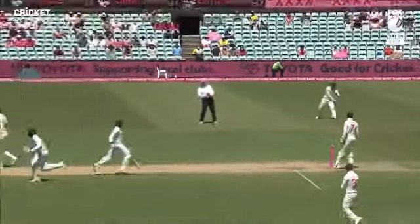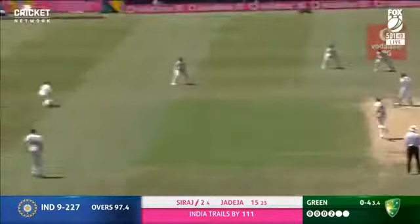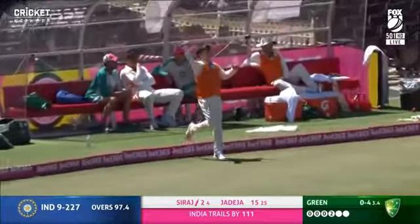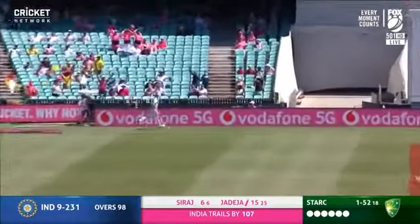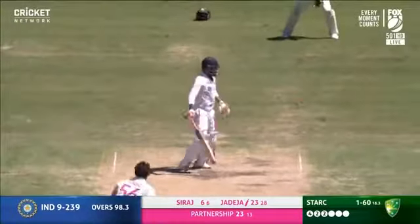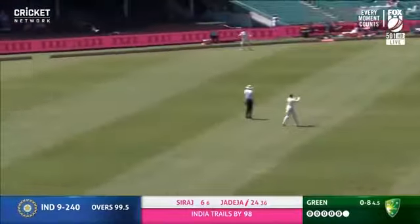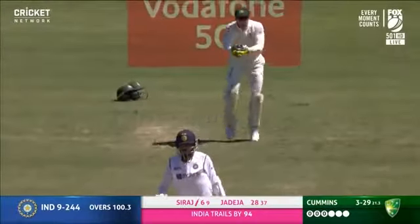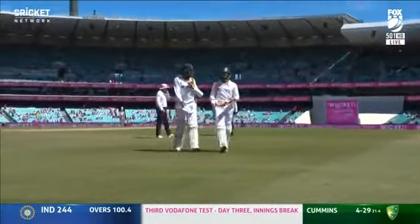We were just talking about how well the Australians have fielded — the big quicks especially. This time it's Marnas Labuschane who's stepped up. That's nicely played — his first boundary in Test cricket as well, he'll enjoy that. Jadeja takes on the short ball from Starc — that's a good short ball. Jadeja pulls hard; it's a beautiful cricket shot. Pat Cummins ends up with four for 29. India trail on the first innings by 94.